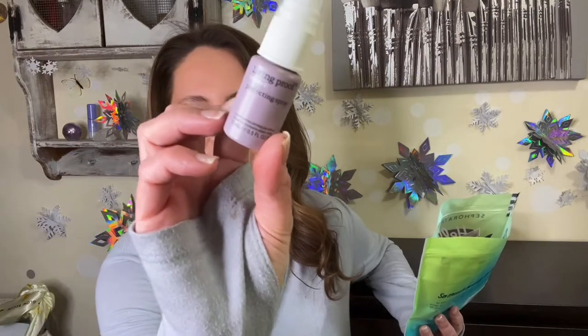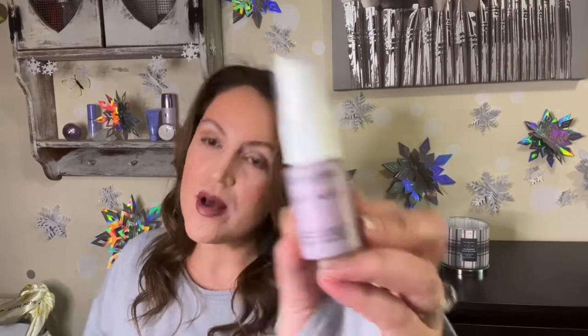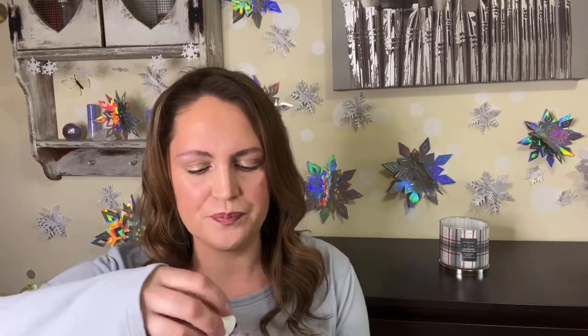The first product is Living Proof Restore Perfecting Spray — look at the size, so cute! It's a conditioning detangling spray in such a cute bottle. The bag also comes with a card giving you 15% off every single item in the bag, so you can try it and if you love it, save on the full size. Living Proof is definitely a good brand — it smells good too.